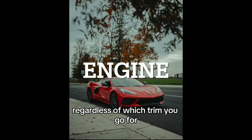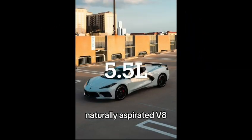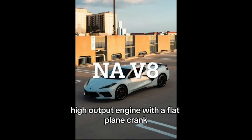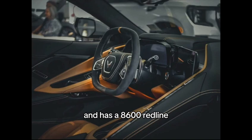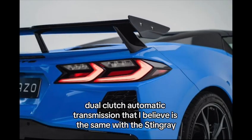Regardless of which trim you go for, you get the brilliant hand-built 5.5-liter naturally aspirated V8 direct injection high output engine with a flat plane crank and an 8,600 RPM redline. This engine is also paired to the 8-speed dual-clutch automatic transmission, which is believed to be the same as in the Stingray.